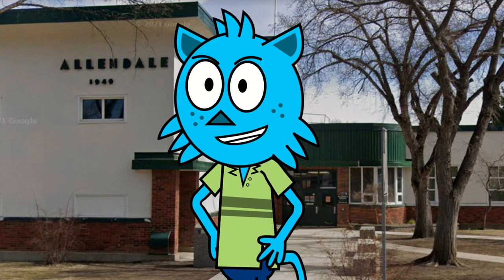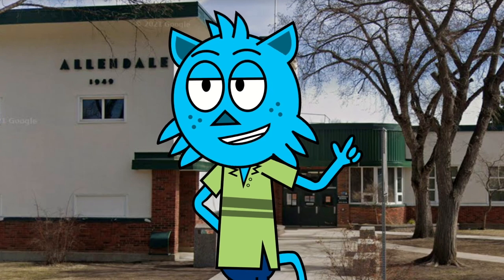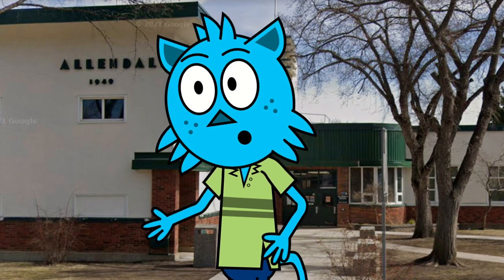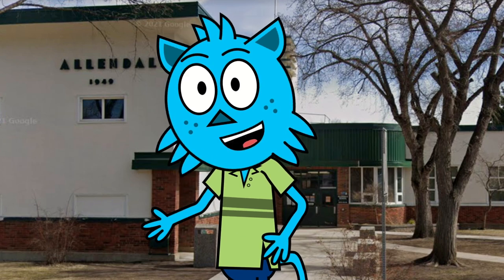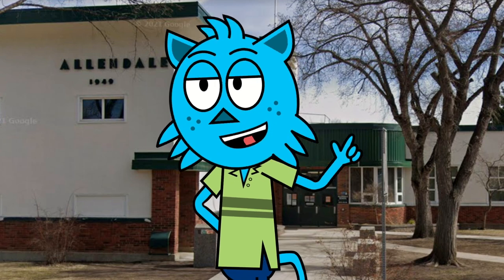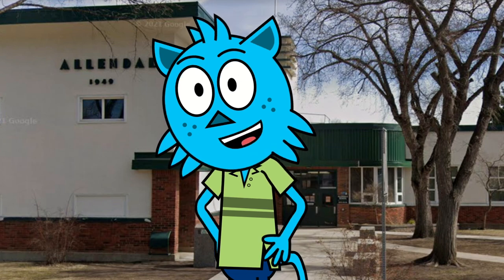Finally, we'll wrap up our tour with a visit to some of our extracurricular spaces, such as our music room, art studio, and maker space, where students can explore their passions and discover new interests. And remember, you can visit our virtual tour anytime to experience all that Allendale School has to offer from the comfort of your own home.